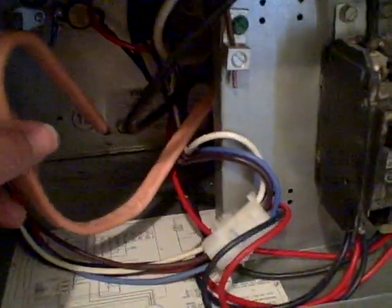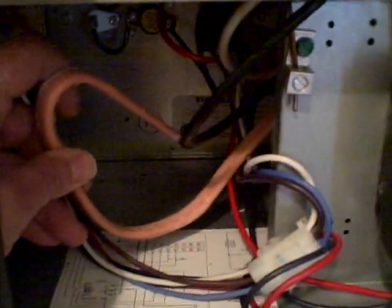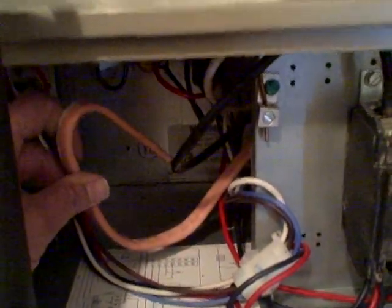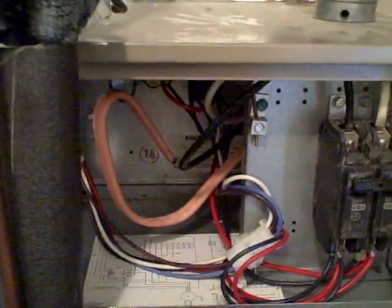Then inside the unit, we made a safety issue discovery here — it's kind of frightening. You see this wire terminated inside this unit. I'm not going to get too close because we can get shocked. We did test this — this is a live wire just laying loose inside this unit. Unsafe condition.